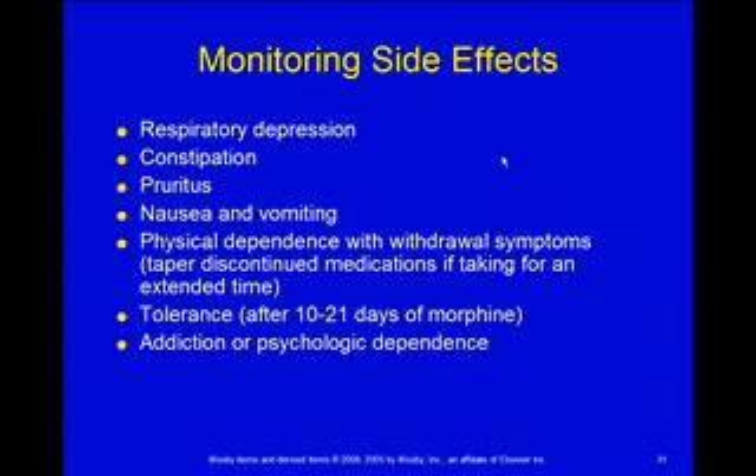Monitoring for side effects. Just about all our opioids have respiratory depression, so we're watching for that. They also cause constipation, so we may need to handle that. Pruritis is not an uncommon side effect, and usually the doctors will order some Benadryl — diphenhydramine — for that itching. Nausea and vomiting can be a problem, but that usually improves if they're on it for any length of time — it's kind of an initial problem that gets better.